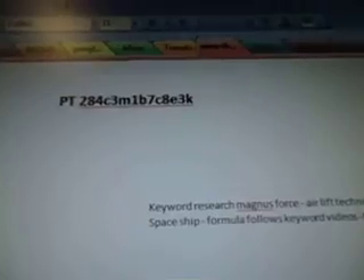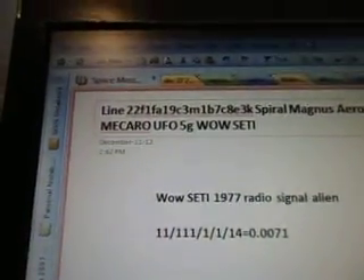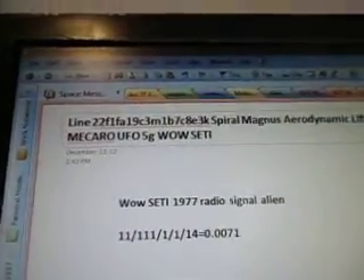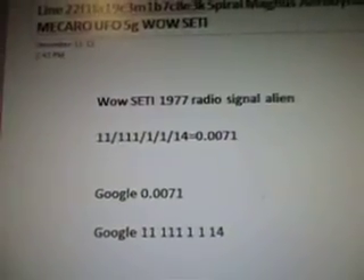Part 284C3M1B7C8E3K, line 22, F1FA19C3M1B7C8E3K, Spiral Magnus Aerodynamic Lift Force, McCarl, UFO, 5G, Well, SETI. There's the alien radio signal.